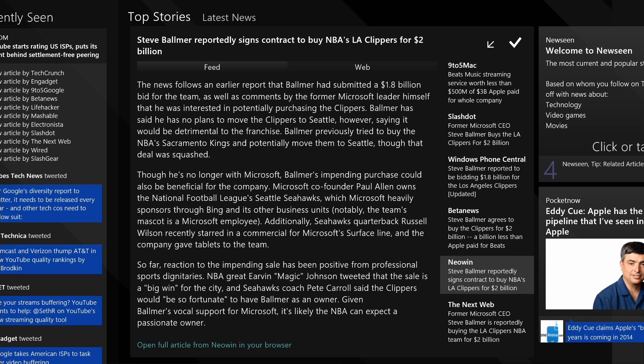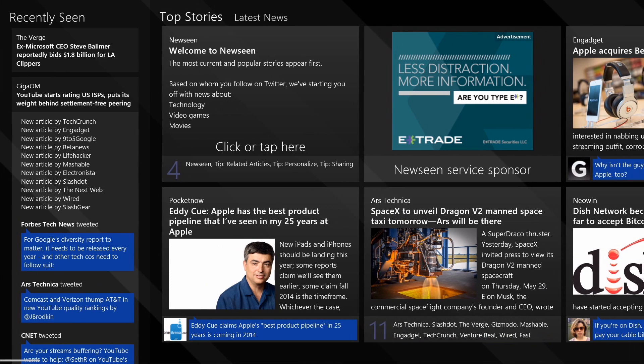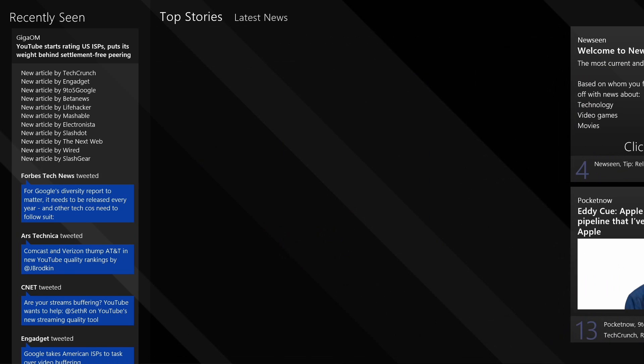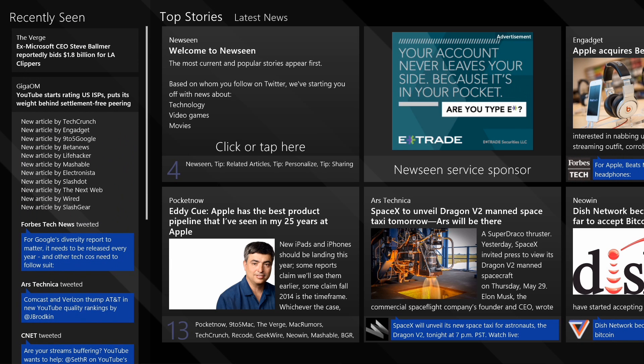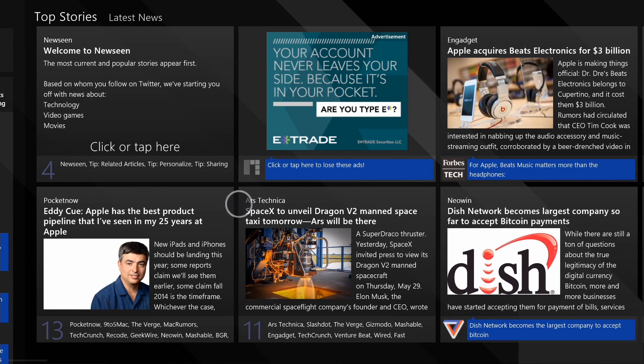Once you're finished reading that story, you can tap this checkmark box. It leaves the feed here, but it goes over here — in case you forget where you saw that story, you can go back and take a look at it again. Also, if a story is updated, it's going to show here that that story has been updated in case there's new information.